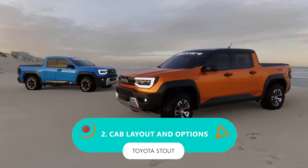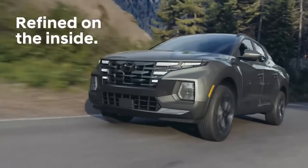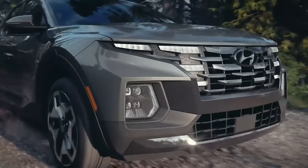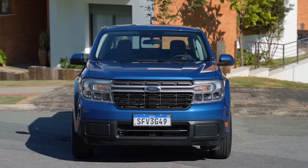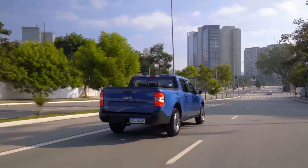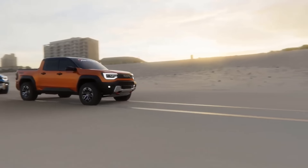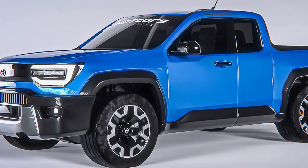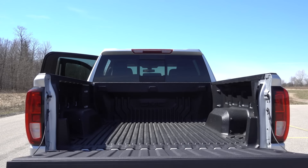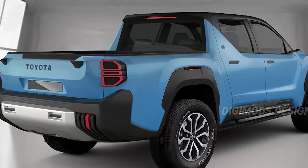Number 2: cab layout and options. The market is dominated by the Ford Maverick and Hyundai Santa Cruz. Both rock crew cab setups with cozy seating for family and friends, paired with beds that are on the shorter side. The Maverick rolls out with a 4.5-foot bed, while the Hyundai isn't stretching it much further. Wouldn't it be great to have a single or extended cab version? It might sacrifice passenger space, but think about contractors, farmers, and anyone who needs to haul gear that won't fit in a small bed.